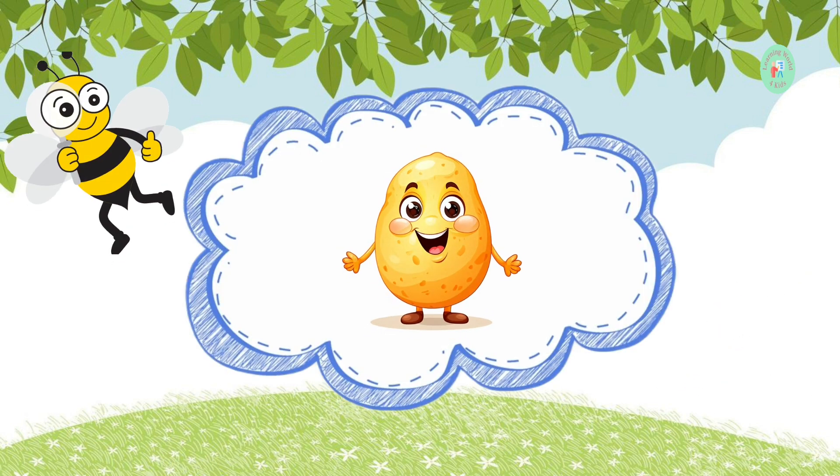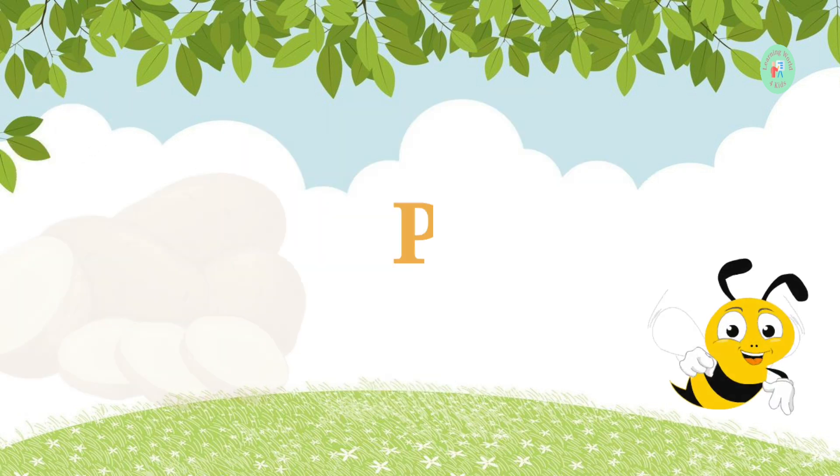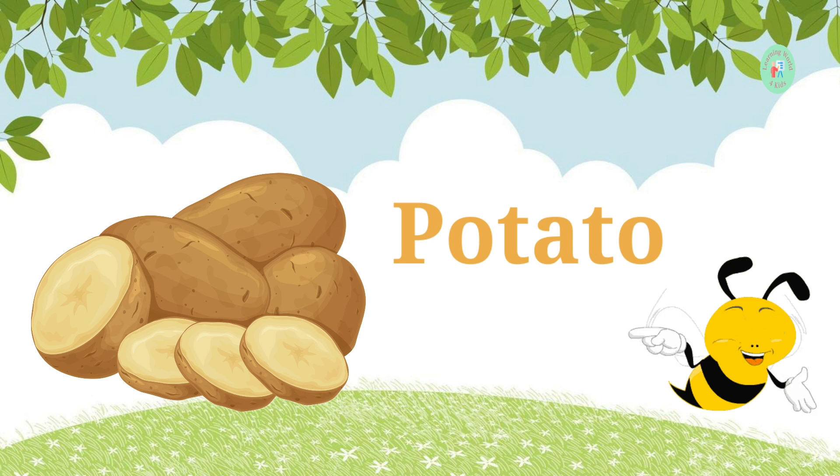Here comes our next vegetable. It's brown and can be made into fries. What's its name? It's a potato. Potatoes can be mashed, baked, or fried.